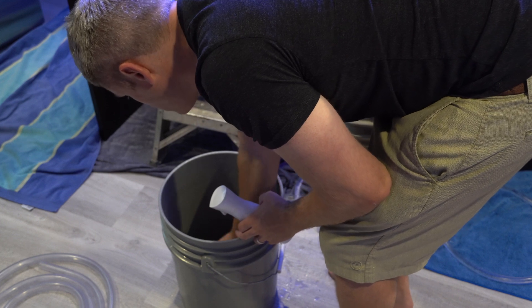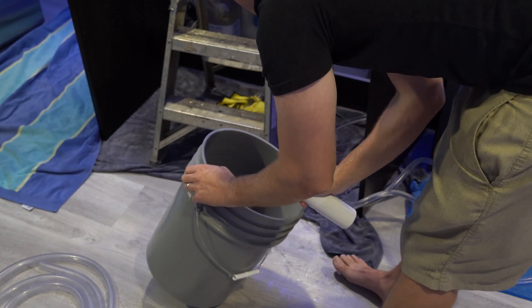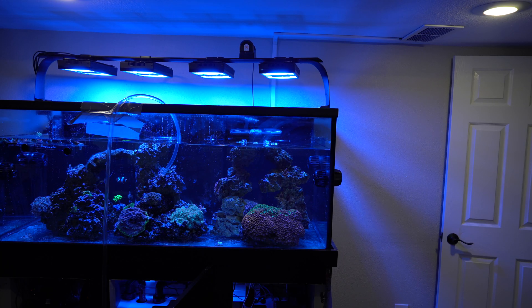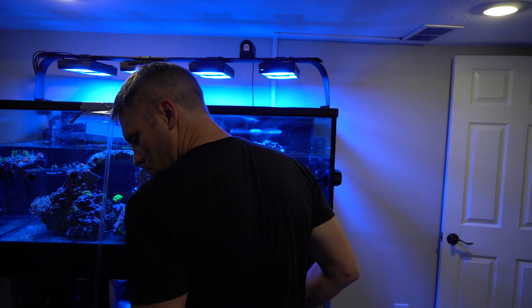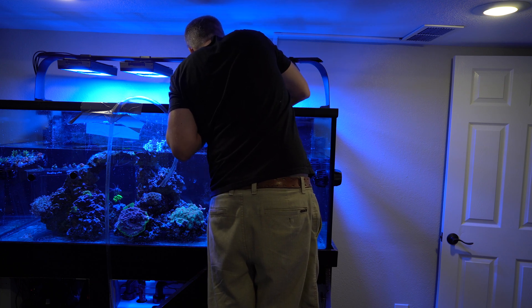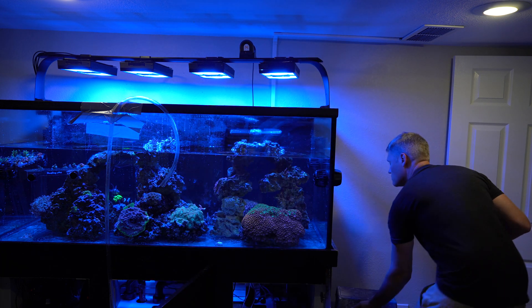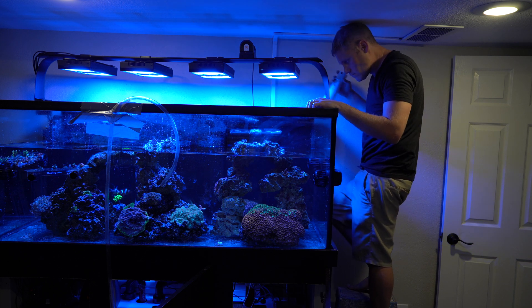First, manually remove the algae because you don't want it dying in your tank and releasing all those nutrients — only the stuff you can't get off is what you want to treat with hydrogen peroxide. If you can't remove the rock from your tank, depending on your situation you might be able to do a water change and get the water level down significantly, exposing some rock. Once exposed, spray it with hydrogen peroxide. I don't want to just dump hydrogen peroxide into my tank, but if you can expose the rock to air and then spray it, I have found that this is the best way — and it definitely does the trick killing the algae, putting a large dent into it and helping you win that battle.